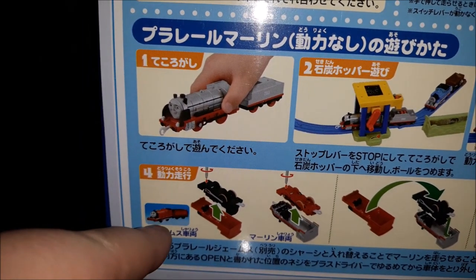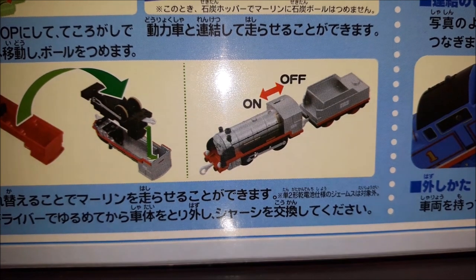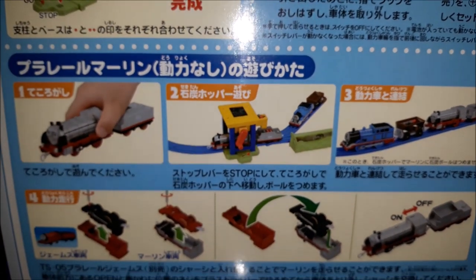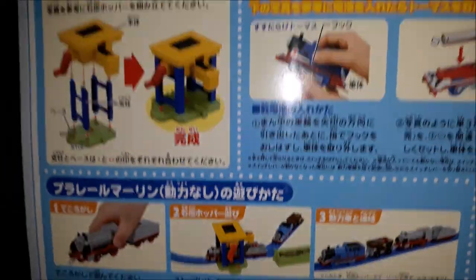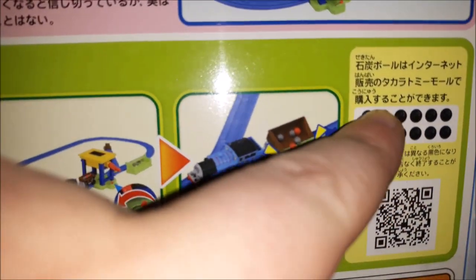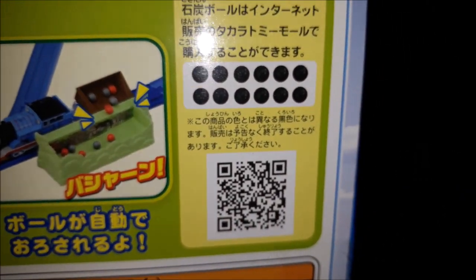Merlin is unmotorized in this set, but here you can see how to assemble Merlin to be motorized — I have no idea why James is used as the example. It would be cool to see Merlin with black wheels instead of the red ones from the actual series. You can actually make Merlin motorized with all the other Play Rail locomotives. There's also a QR code scanner for your phone.